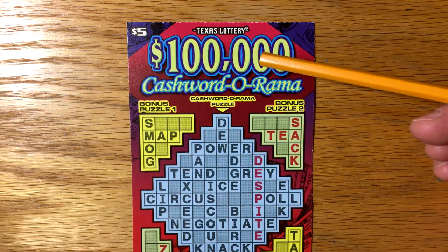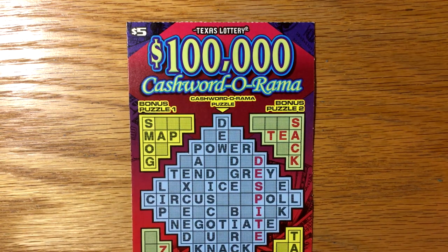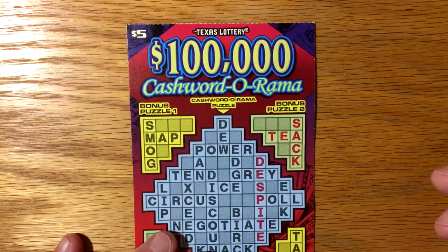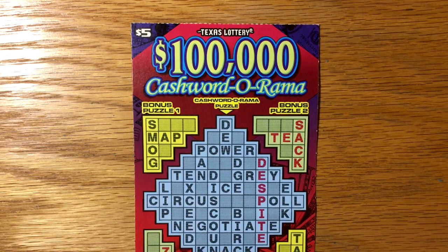Hey y'all, decided to pick up a hundred thousand dollar Cashword-O-Rama. I used to do these all the time and for some reason I've just not picked one up — well I picked up one today. It's ticket number 47 and I'm going to do a speed scratch on this. So let's get started.